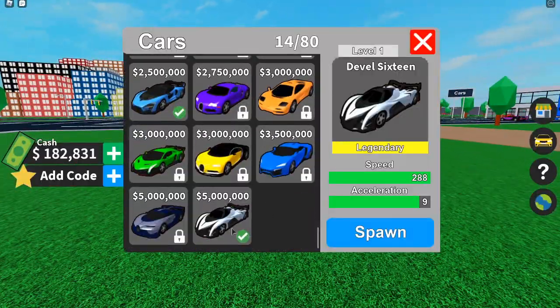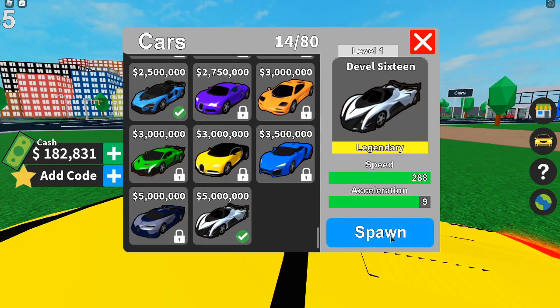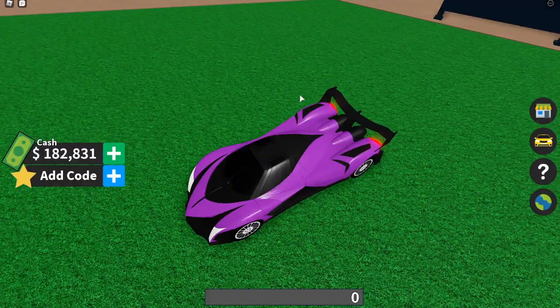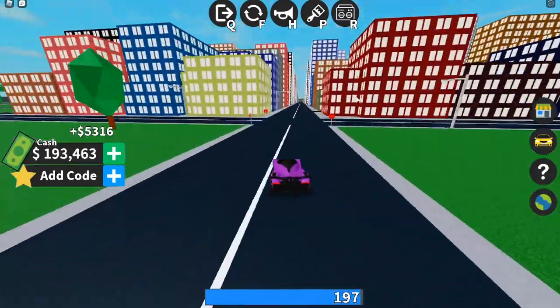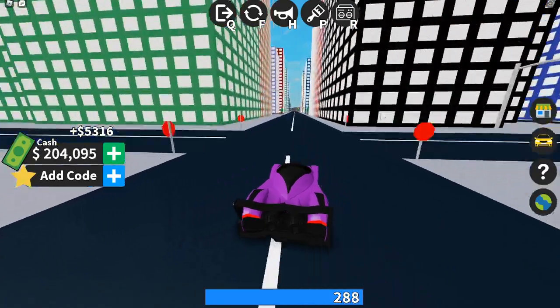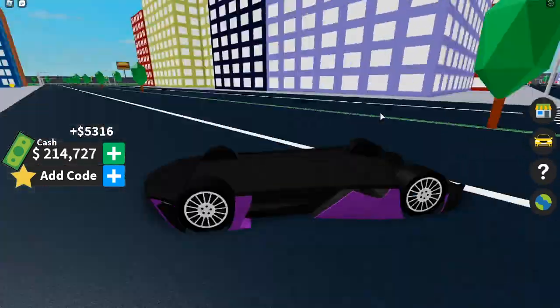I'm going to go ahead and hop in my best car, the Devil 16. This car is absolutely beast. Let's just go ahead and hop inside because we're going to drive this thing around and go get some money inside of this game. It's going to be absolutely lit and then we're going to go over this next code, but I need some money really quickly. Look how fast this thing is — it's so crazy. I love this car so much in this game.